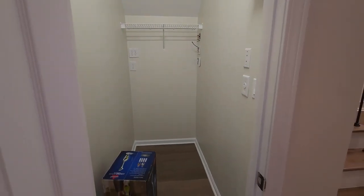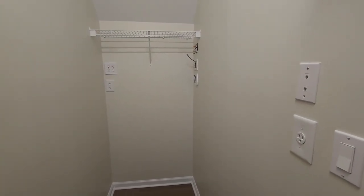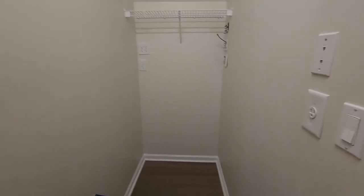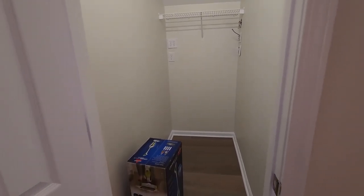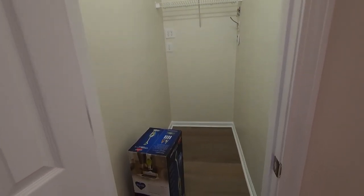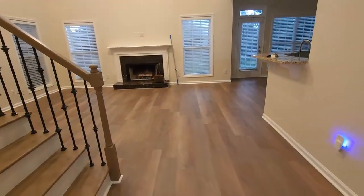Here we have a coat closet and on this side is more of a utility closet. They actually had the whole house wired for surround sound but we decided to take that out — that's what those wires are for. This will probably serve as storage for my powerlifting stuff and some cleaning supplies.